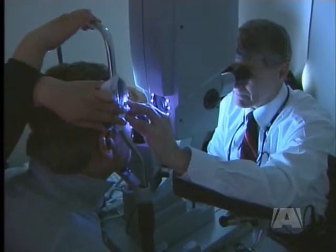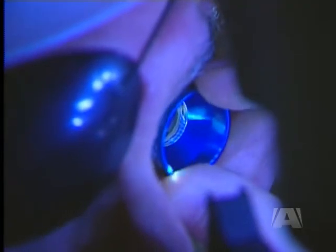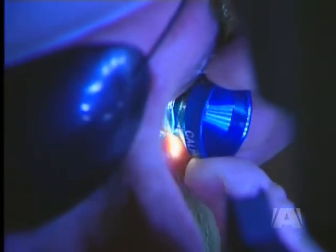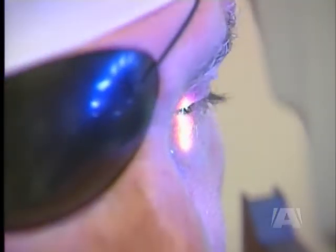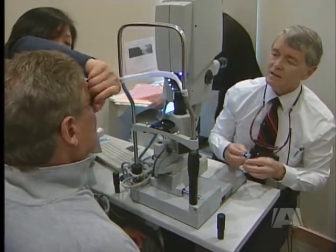Light-adjustable lenses are still awaiting full approval from Health Canada, but once the procedure gets the blue light, people likely won't blink at looking to change the way they see the world. In Victoria, Erin Glazier, A News.